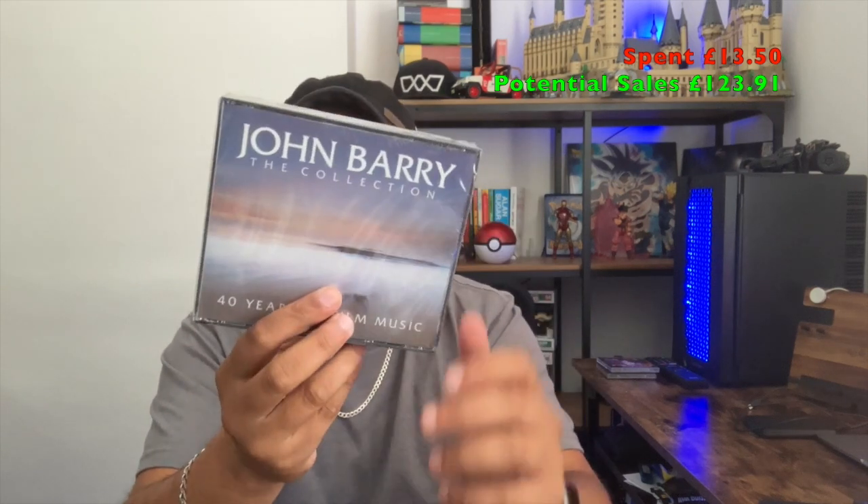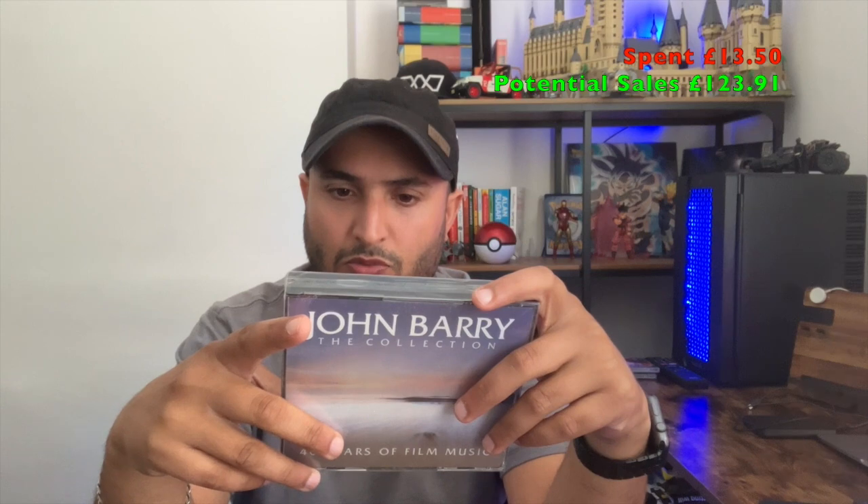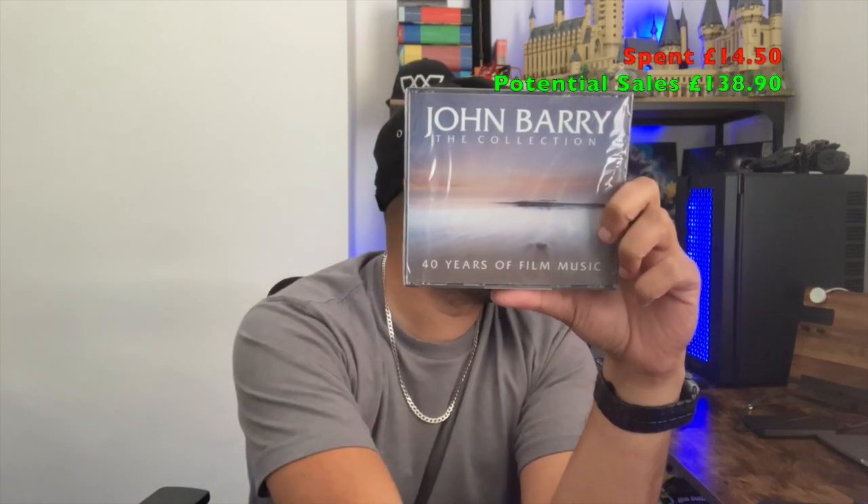I always have my eye out for sealed media. This disc — I wouldn't have bought it on its own, but as it was sealed I thought I'd give it a punt. It's a sealed John Barry 'The Collection: 40 Years of Film Music' with a few different soundtracks — a lot of Bond stuff, King Kong, Robin and Marian, From Russia with Love. That was only a pound. Looking at comps it's anywhere from £4.99 to £24.99 depending on the seller. I thought £24.99 was a bit much so I've listed it for £14.99 — I think £9.99 would be reasonable for a sealed copy.